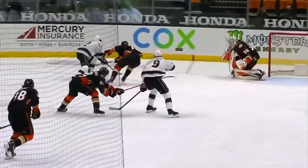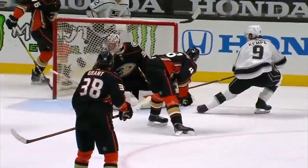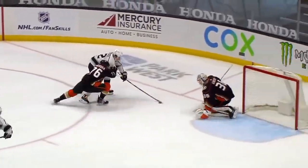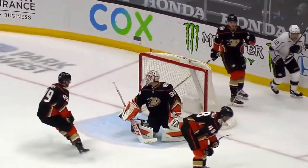Look how Kempe uses his reach here to change the shooting angle, so Gibson comes across. Very tough for a goaltender when the puck is that far away from the attacking forward's body to really figure out what the right angle is.